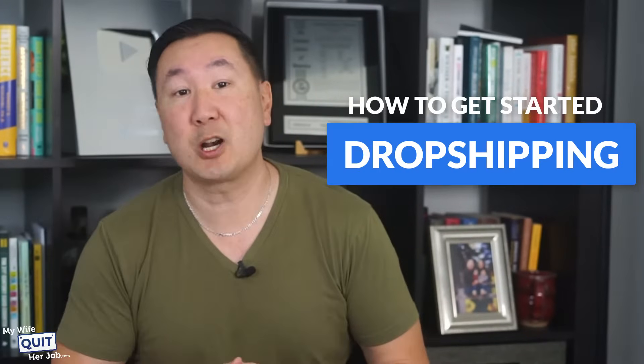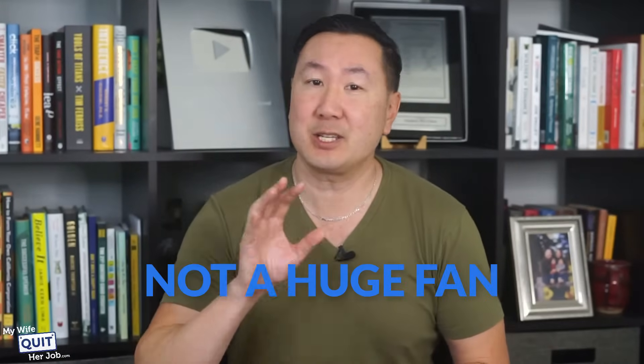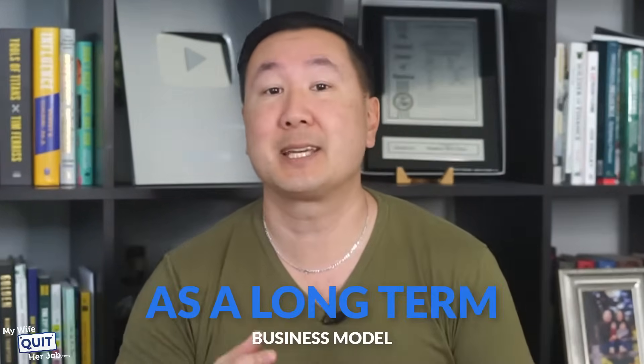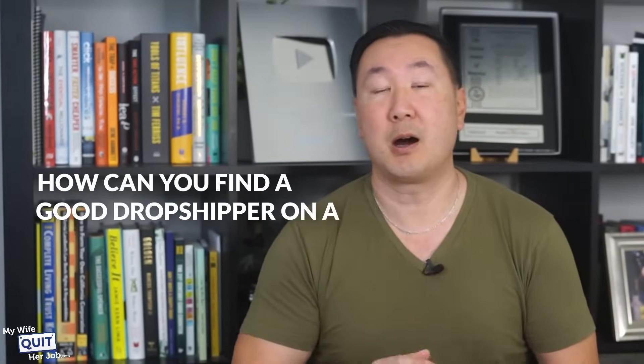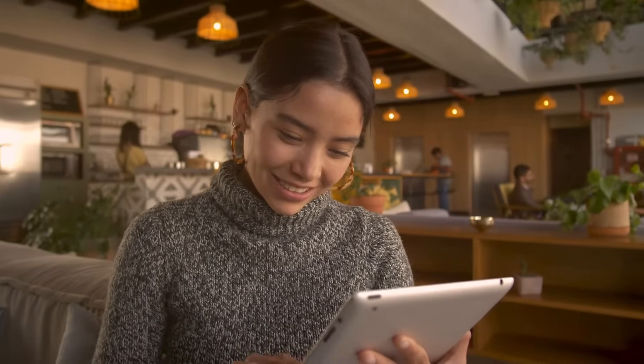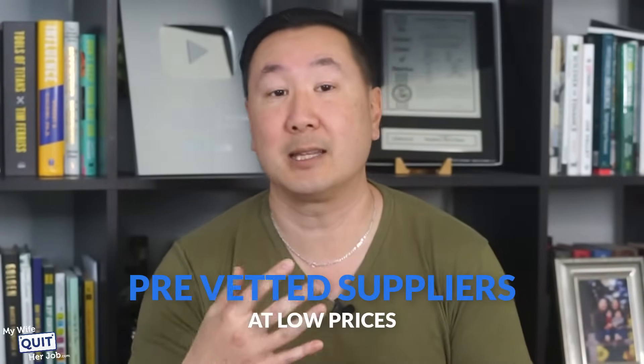Probably the number one question I get asked on YouTube is how to get started dropshipping and how to find a good dropshipping supplier. Now those of you who have followed me for a long time know that I'm actually not a huge fan of dropshipping as a long-term business model, but I know many of you are starting on a very limited budget and dropshipping is your preferred option. So how can you find a good dropshipper on a limited budget? Well you could go around manually looking for suppliers one by one, but the easiest way is to use a tool to help you source quality products from pre-vetted suppliers at low prices.